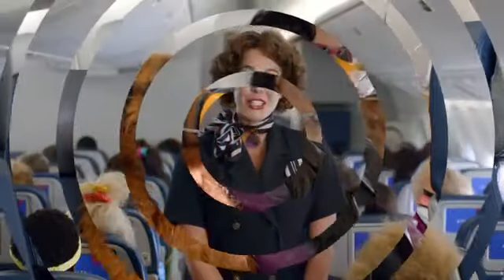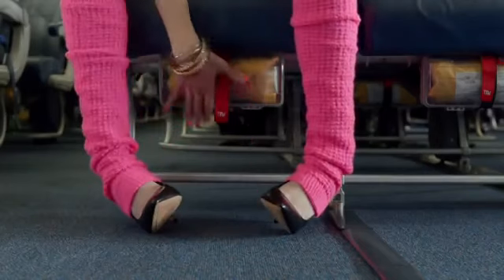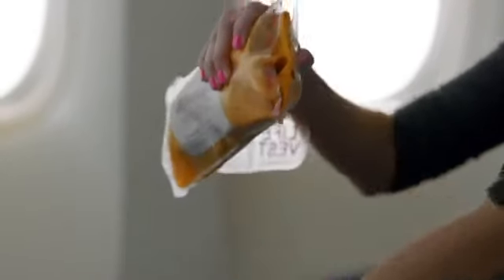A water evacuation is also unlikely, but just in case, life vests are located under your seats in the economy cabin. If you're seated in the first class or business class cabin, life vests are either in a compartment beneath or adjacent to your seat. To use, remove the vest from its container by pulling on the tab and then opening the pouch.